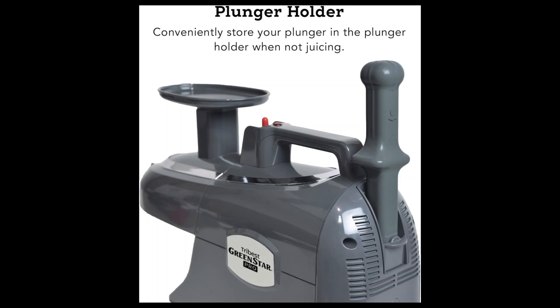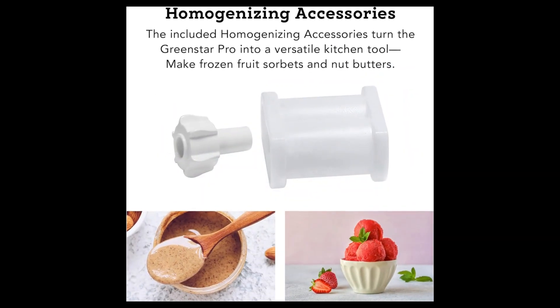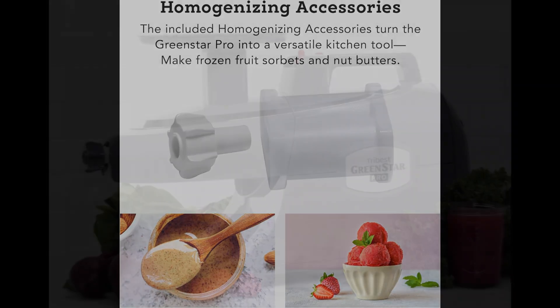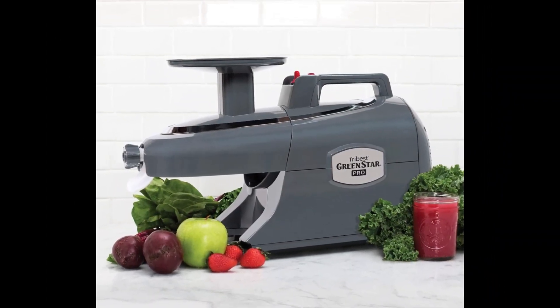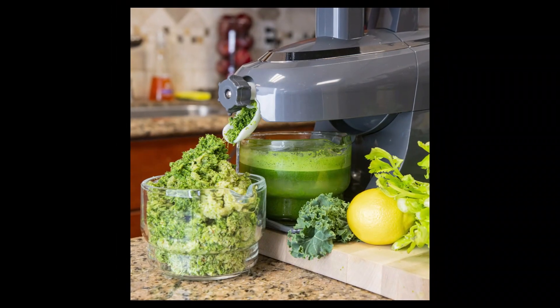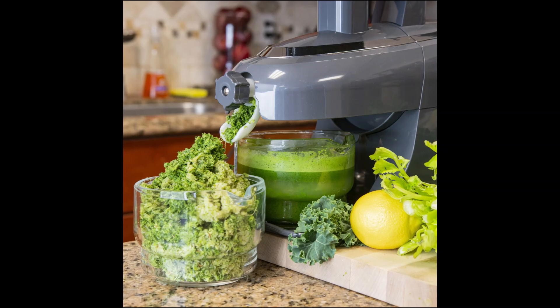It includes a convenient plunger holder for added ease of use and homogenizing accessories for versatile food processing capabilities. Ideal for health enthusiasts and culinary professionals alike, the Tribest Green Star Pro combines durability, efficiency, and innovation to deliver superior juicing results and enhance your healthy lifestyle.